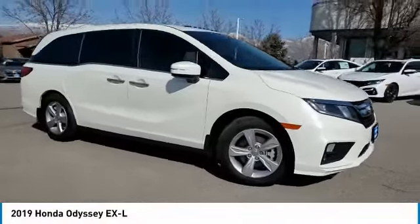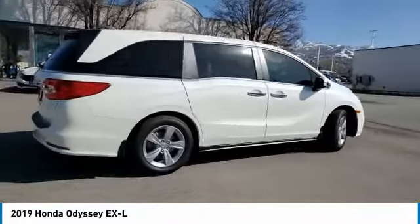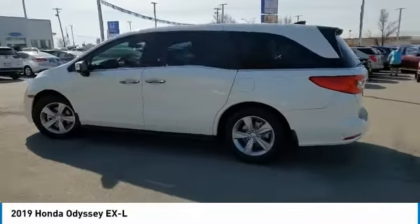You are going to love the 2019 Odyssey. The Honda Odyssey is a showcase of distinguished style, captivating technology, and advanced safety features. A must for all families.